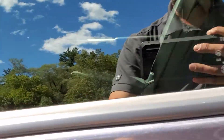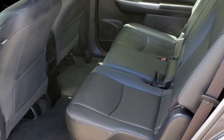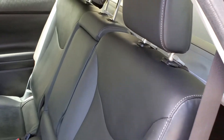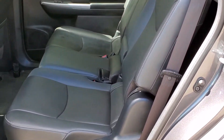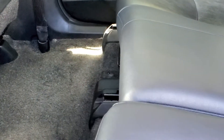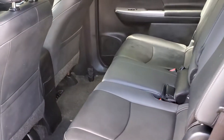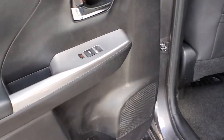Moving to the rear seats of the Prius V, we have all the room in the world for rear passengers, and the rear seats do recline backwards as well. These seats have a forward and aft function which you can put forward or backwards just depending on the room that you may require. Again, all doors have spots for water bottles.